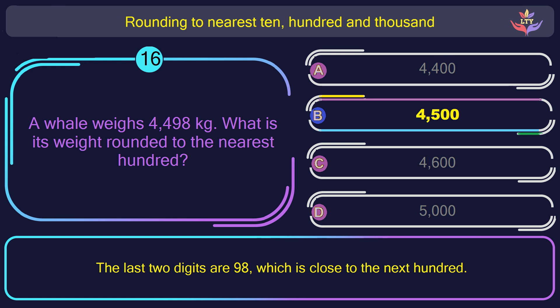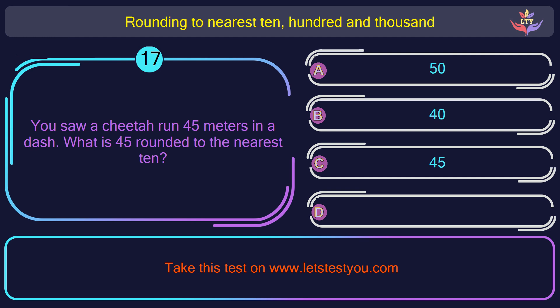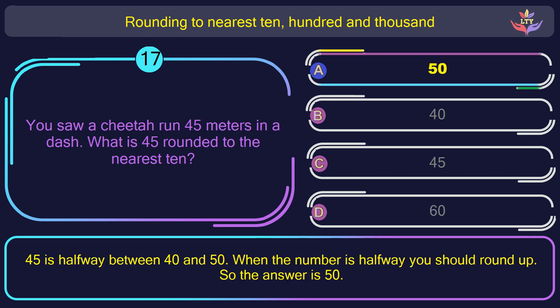Question number 17. You saw a cheetah run 45 meters in a dash. What is 45 rounded to the nearest 10? The correct answer is option A: 50. 45 is halfway between 40 and 50. When the number is halfway you should round up. So the answer is 50.